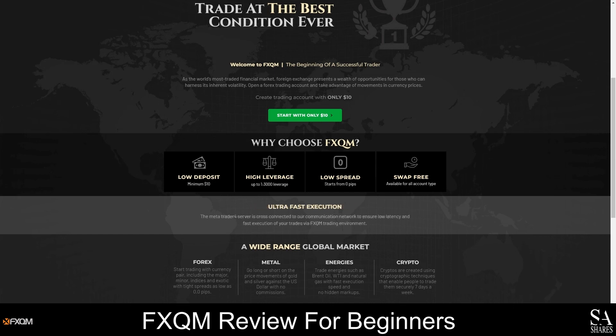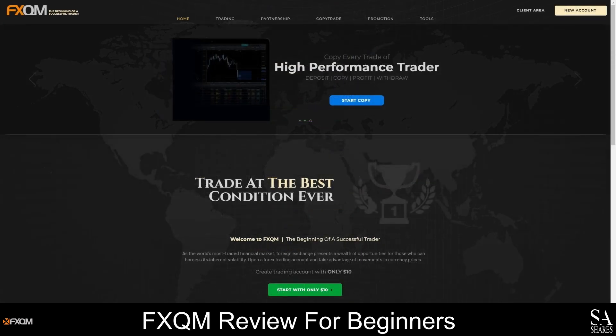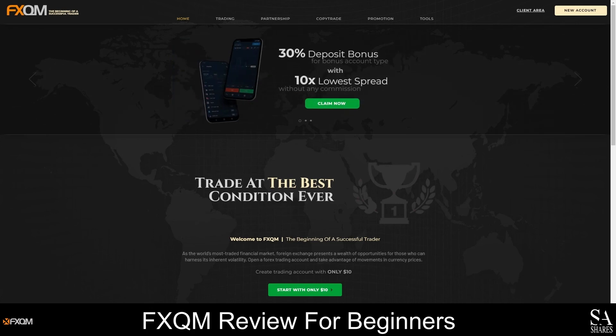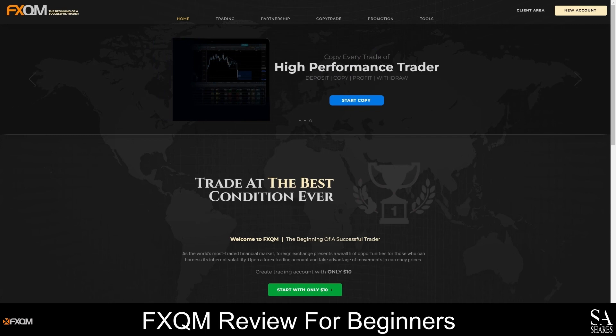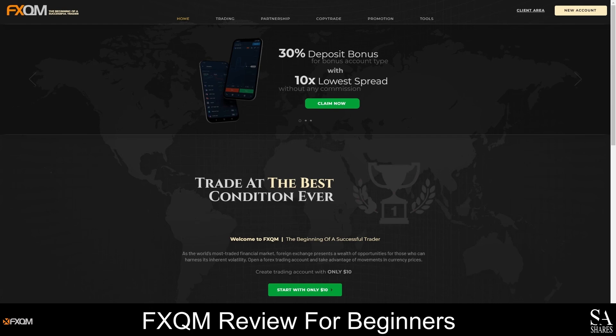Overall, FXQM offers flexible accounts, competitive spreads and commission-free trading on a variety of instruments. You can start trading from as little as $10 USD and depending on the account you open, you can claim your deposit bonus or earn cashback rewards on every trade you make. FXQM seems safe and reliable; however, opening an account is always done entirely at your own risk and discretion. Remember that trading has high levels of financial risks and online markets are volatile, so be sure to trade responsibly and only trust the advice of a professional advisor. We highly recommend reading over the terms and conditions of trading with any broker before making any financial commitments.